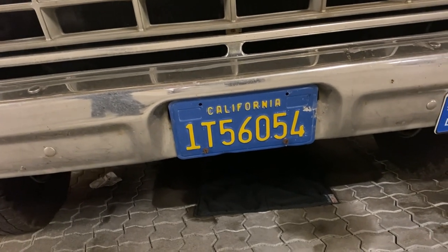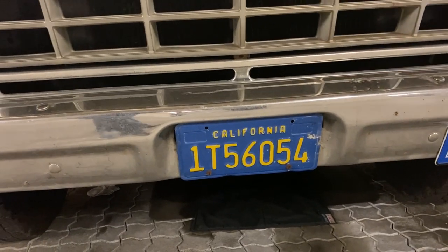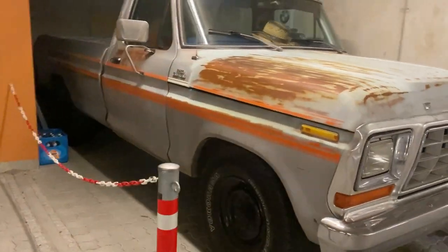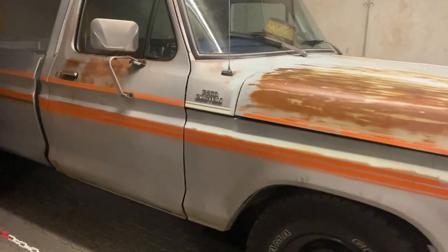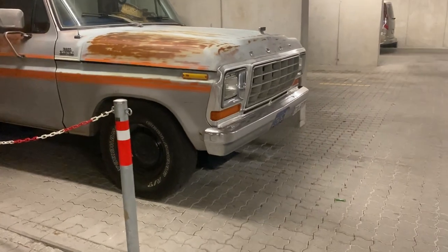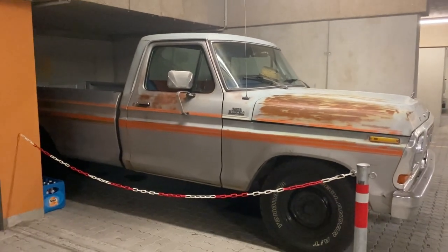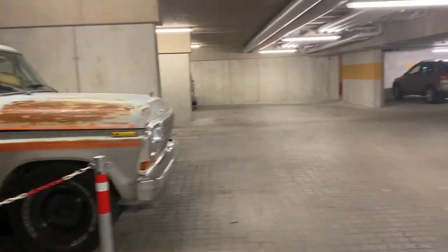Hi guys, today we start a walk through my garage, but unlike you might assume, it's not in California, not even in America — here we are in Germany. This is not my truck, it belongs to a friend, but I thought I'd show it. It might be interesting: it's a 1979 Ford F-250 with a 460 cubic inch engine, which by 1979 was already discontinued for passenger vehicles, but Ford still used it in trucks up into the 80s.